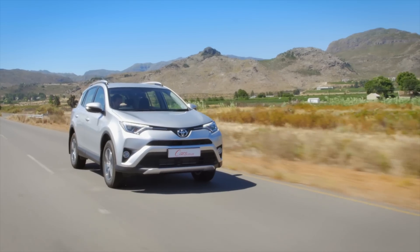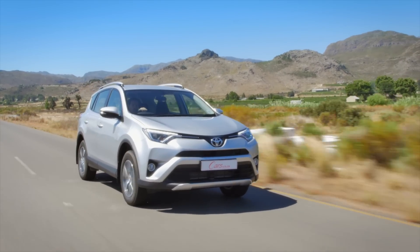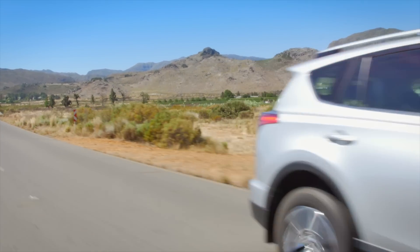For those two extras and others, such as park distance control and leather seats, you have to move up to the VX model, which requires 80,000 more of your rands.